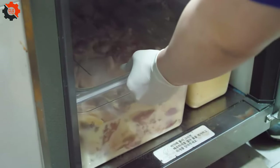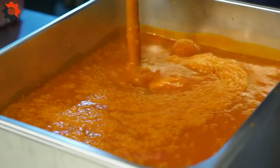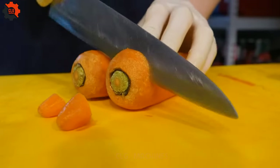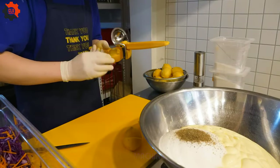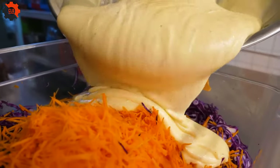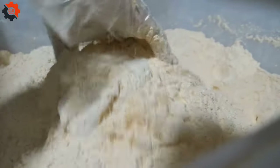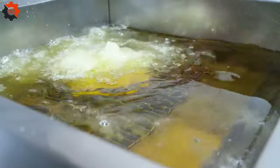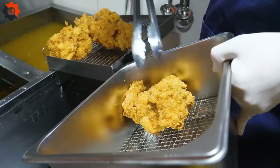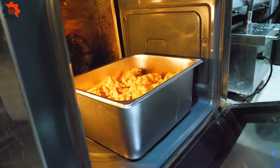And let's not forget the toppings — fresh lettuce, ripe tomatoes, and zesty sauce, all sandwiched between two soft toasted buns. But it's not just about the taste, it's about the experience. Picture yourself strolling down the bustling streets of Thailand, surrounded by the sights, sounds, and smells of street food vendors. The aroma of sizzling chicken fills the air, drawing you closer to the mouth-watering delights that await. And when you finally take that first bite, it's like fireworks going off in your mouth. It's a culinary adventure unlike any other — a symphony of flavors that dance across your taste buds with every bite.